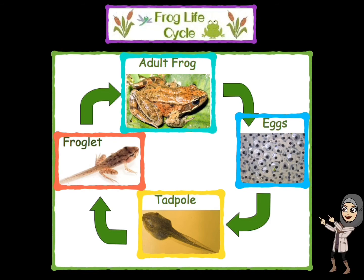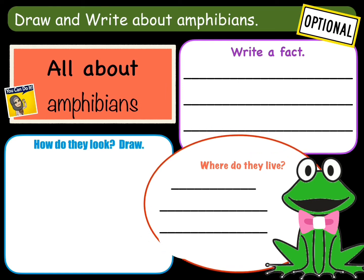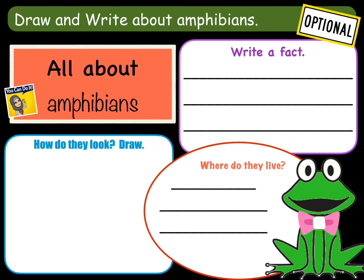Very good grade 1s! It's time now to draw and write about amphibians. This activity is optional. In the purple box, write one fact about amphibians. In the red circle, tell me where they live — amphibians have two stages in their life. Then, in the blue box, try to be creative and draw any kind of amphibian: a toad, a frog, a salamander, or a newt. Good luck grade 1s!